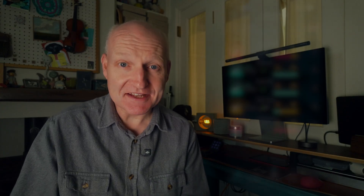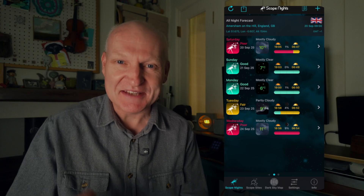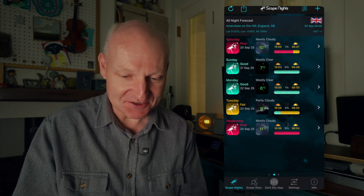It's a really great app, full of details — that's Clear Outside. The second app is called Scope Nights, and it's definitely the most visually appealing of all the apps. When you go into it, it looks nice — a very iOS, Apple feel with a lovely interface.